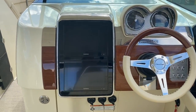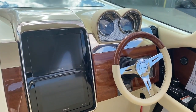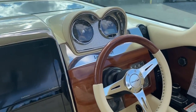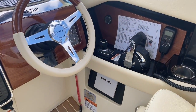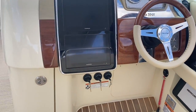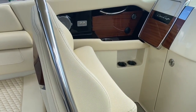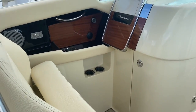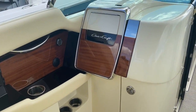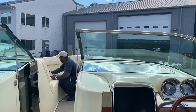Coming through to the helm station, something fairly unique here — they've got twin Garmin screens laid on top of each other, which is an interesting layout. It still allows for some retro touches with the original dials, although of course they're all digitally controlled now. The helm controls include the joystick, with beautiful touches of the mahogany wood. Over on the passenger side, there's a head in that compartment.